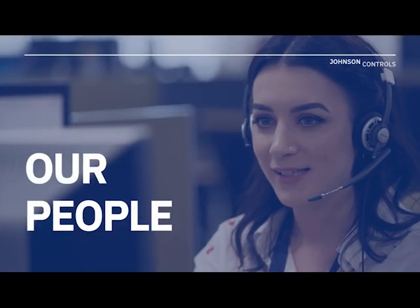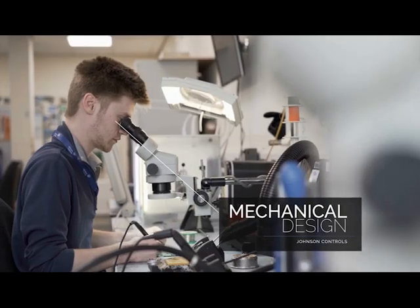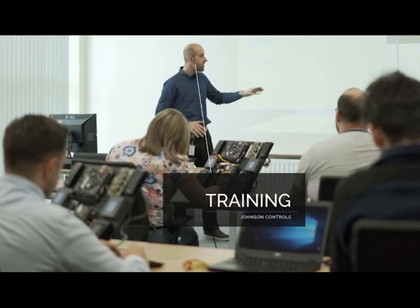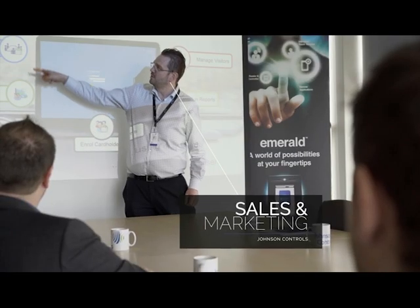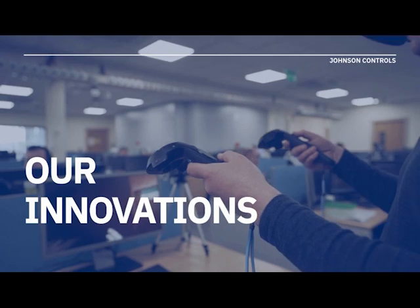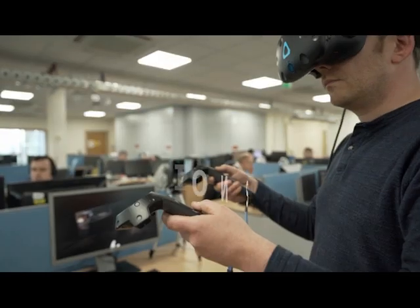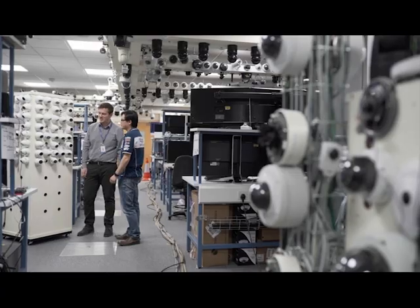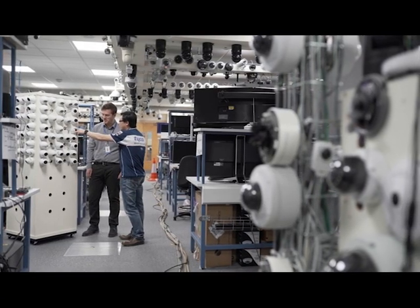Here in Johnson Controls Belfast, our greatest asset really is our people, with a combined total of almost 1,000 years of experience in developing, supporting, and supplying security product solutions across the globe. As a world-class research and development site, innovation is encouraged. Proof of concepts and the latest unified access control and video developments are utilized in a live working environment.